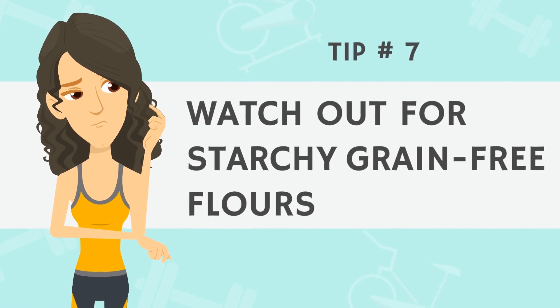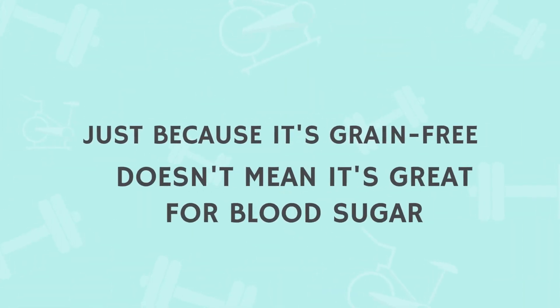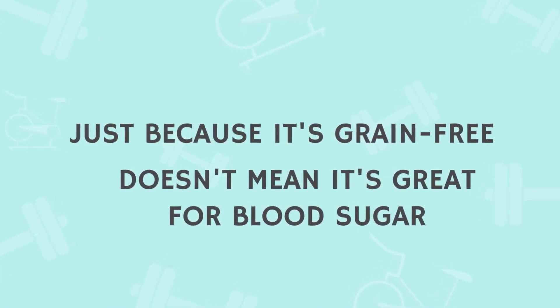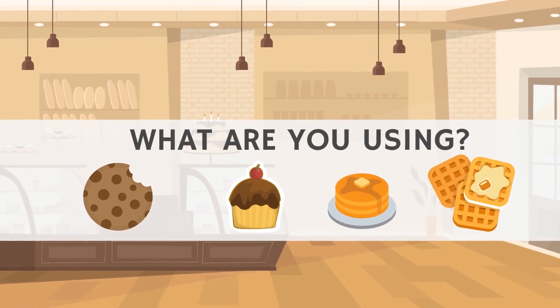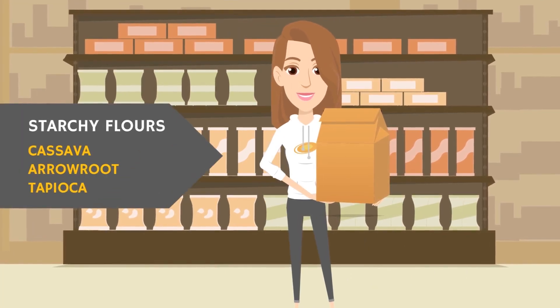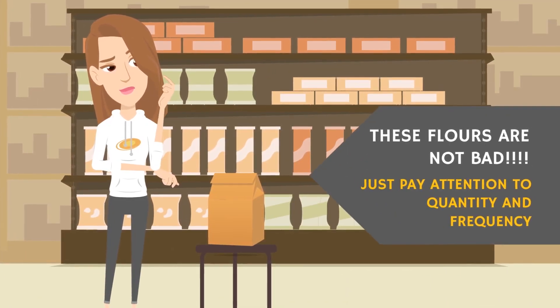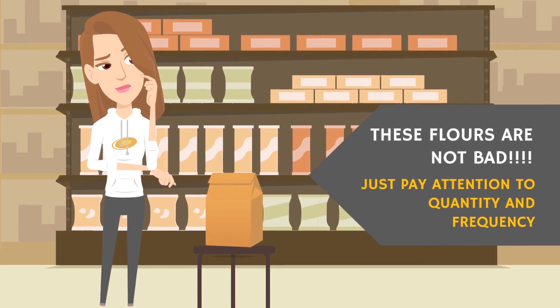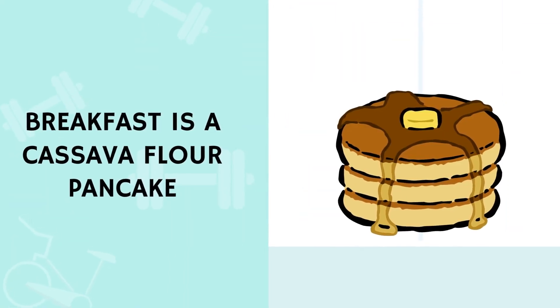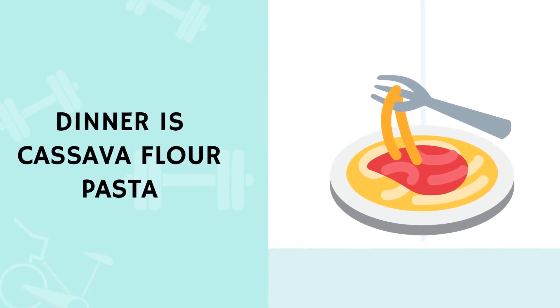Tip number seven: watch out for starchy grain-free flours. This is mainly for those on paleo and AIP diets, as it's easy to get caught in the trap of thinking a grain-free muffin must be healthy. Many items on these diets are made with starchy, extremely high-carb flours like cassava, tapioca, and arrowroot. It's not that these flours are inherently bad, but you need to pay attention to quantity and frequency. If you're replacing morning pancakes with cassava pancakes, lunch bread with tapioca flatbread, and dinner with cassava flour pasta, you're not doing yourself any favors with your blood sugar.